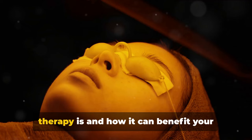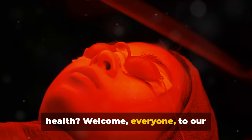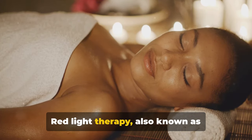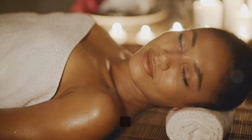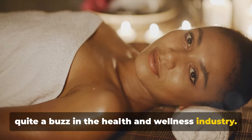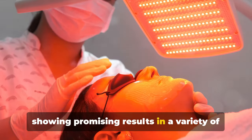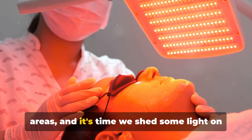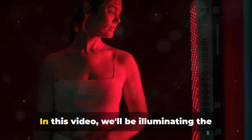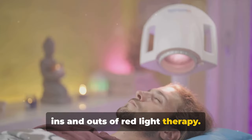Have you ever wondered what red light therapy is and how it can benefit your health? Welcome everyone to our exploration of this intriguing topic. Red light therapy, also known as photobiomodulation, has been creating quite a buzz in the health and wellness industry. It's a cutting-edge treatment showing promising results in a variety of areas, and it's time we shed some light on this fascinating subject. In this video, we'll be illuminating the ins and outs of red light therapy.